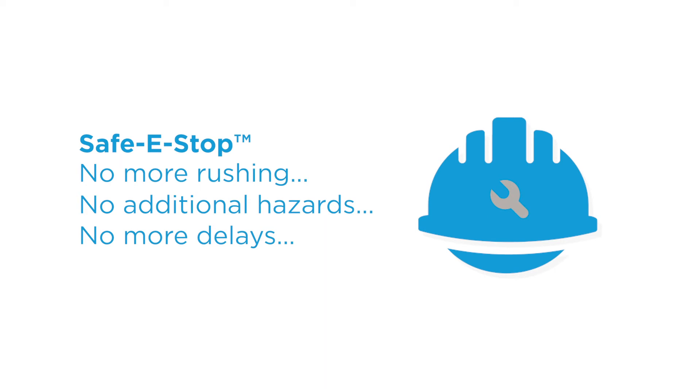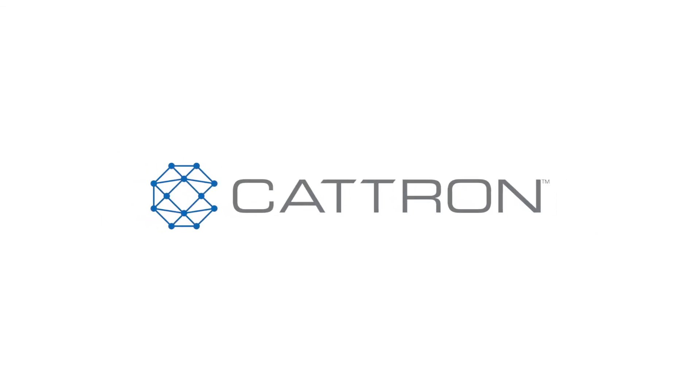Safe e-Stop contributes to a safe, convenient, and efficient work environment. Want to know more? For an in-depth discussion and demonstration of how Safe e-Stop can benefit your company, enhance your work environment, or integrate with your operation, contact your Catron representative.